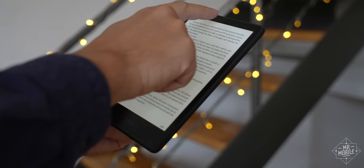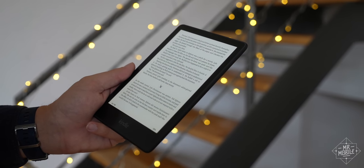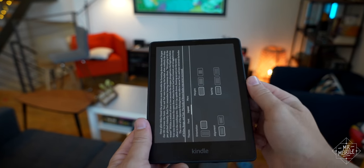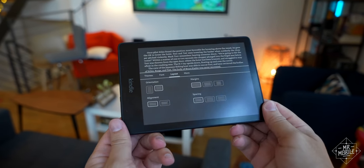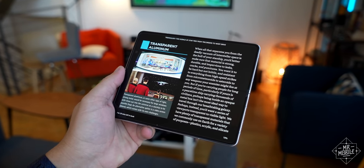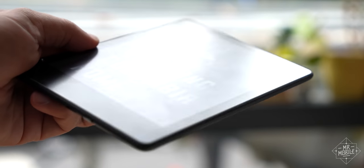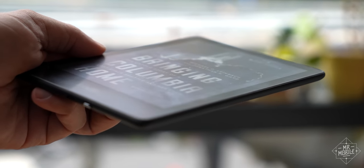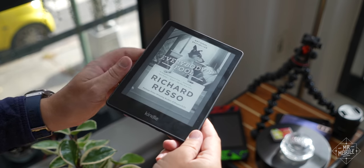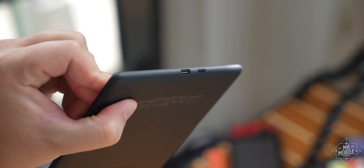Of course, there are things I would change if I could. On the software side, my review sample locked up once or twice due to a bug Amazon says it's aware of and is currently rolling out an update to fix. On the design side, you still can't format in multiple columns on the Kindle like you can on the Kindle app on a phone or tablet — maybe it's a resolution thing. And on hardware, you've probably noticed these smudges. The matte finish on the screen is great for visibility, but it's also excellent at holding onto fingerprints. And I've never been a fan of putting the power button on the bottom edge — basically the least ergonomic location for such a thing.